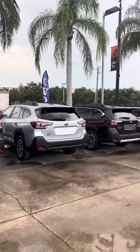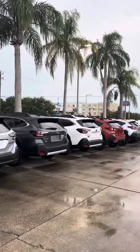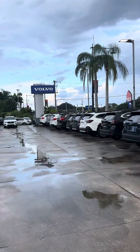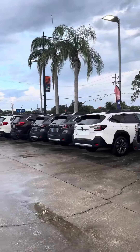Hey, this is Daniel over here at Subaru of Melbourne. Just want to make this quick video of the Subaru Outback. As you can see, we do have a few here — different models, different trim levels.